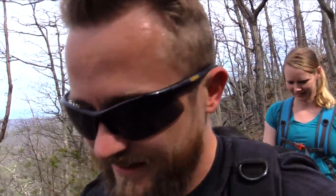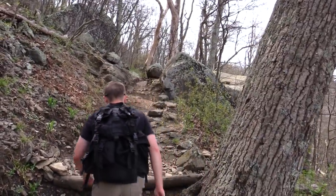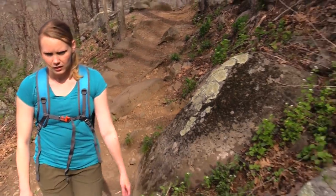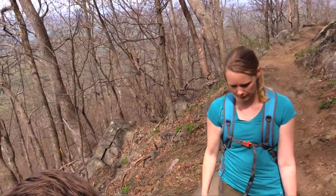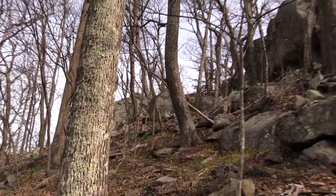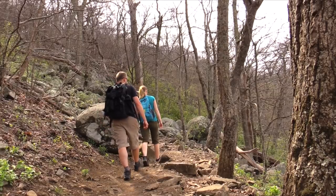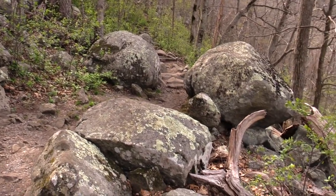We had heard that the animal life up here is super friendly — they're not very scared at all, and that's obviously true. I'd seen other videos of people where the deer would just come right up to them. You're really not supposed to feed the animals because you don't know what you might give them that would hurt them. Even everyday simple casual things can hurt animals — for example, grapes are toxic to many animals, raisins, stuff like that.